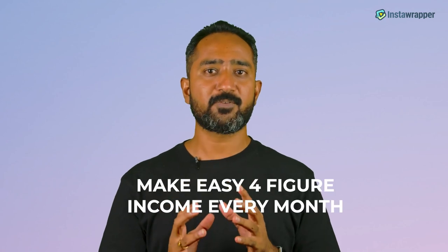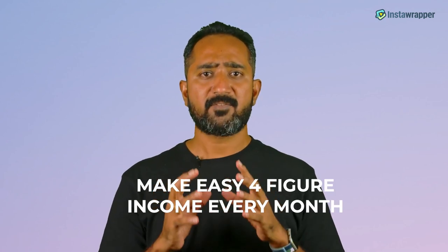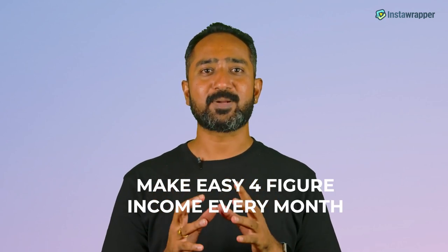Before you dive into the InstaWrapper software, we would like to offer you access to something that you can use to make an easy four-figure income every month from right inside your InstaWrapper dashboard.